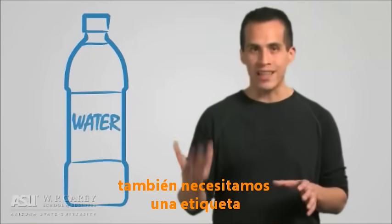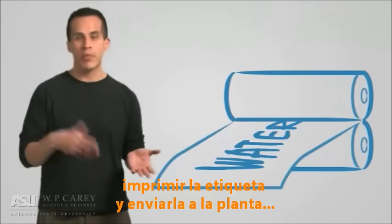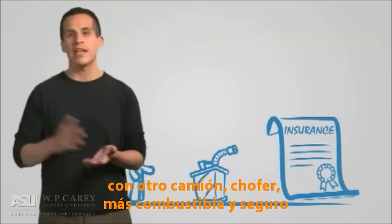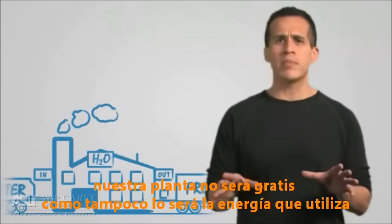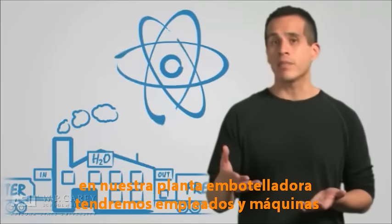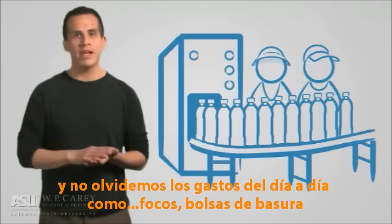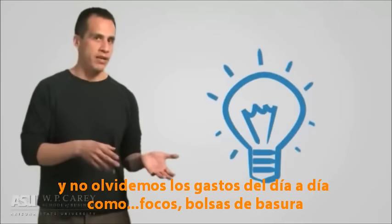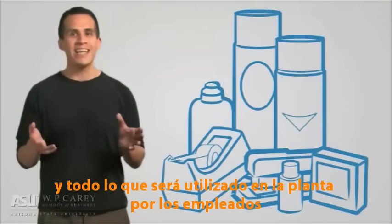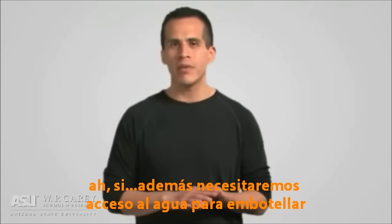Also, you'll need a label for that bottle of water. Therefore, you need to design the label, print the label, and get the label shipped to the plant — another truck, driver, more fuel, and insurance. Our water bottling plant won't be free, and neither will the energy it uses. In our bottling plant, we'll have employees and bottling machines. And let's not forget the day-to-day items like light bulbs, garbage bags, machine parts, janitorial supplies, toilet paper, and anything else that will be used at the plant by the employees.